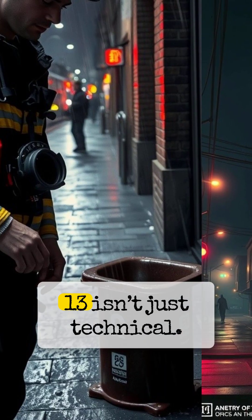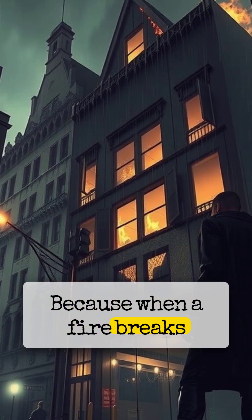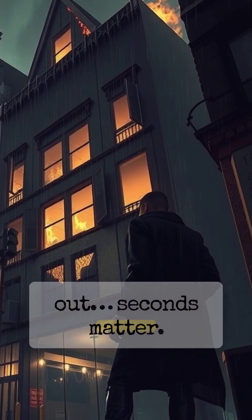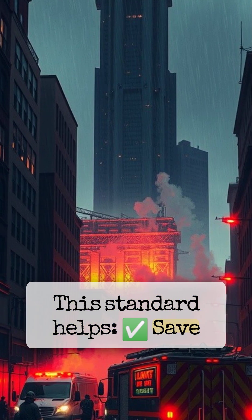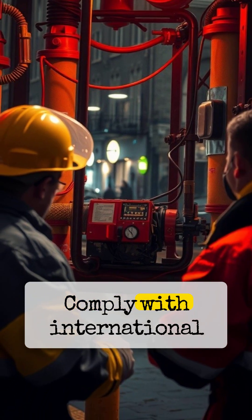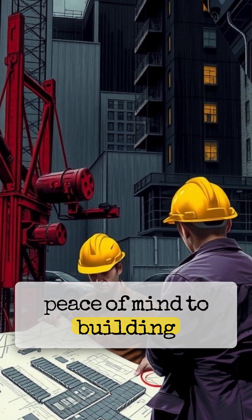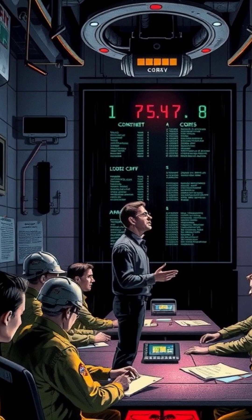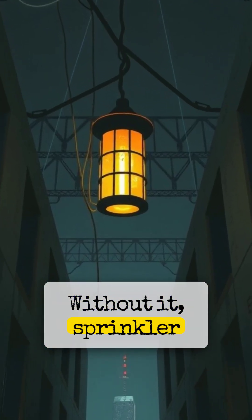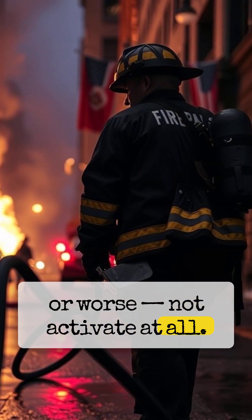NFPA 13 isn't just technical — it's personal. Because when a fire breaks out, seconds matter. This standard helps save lives, protect valuable property, comply with international building codes, and give peace of mind to building owners, engineers, and firefighters. Without it, sprinkler systems could fail, or worse, not activate at all.